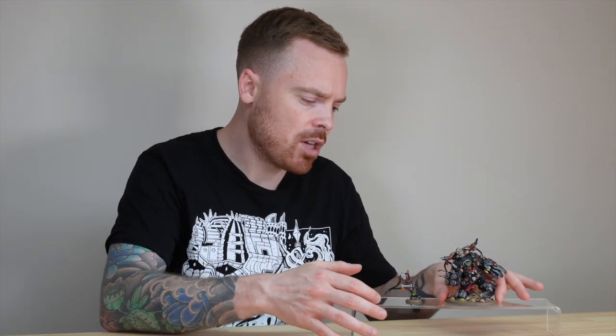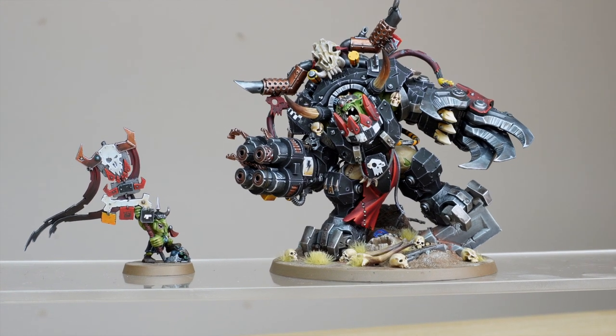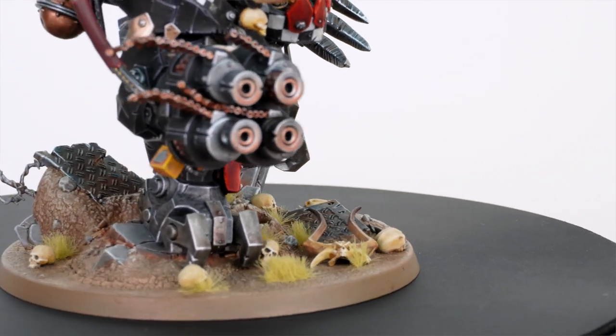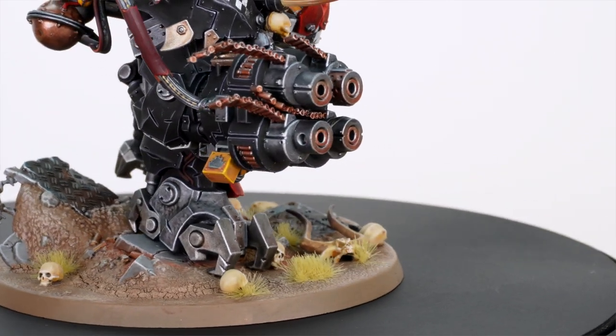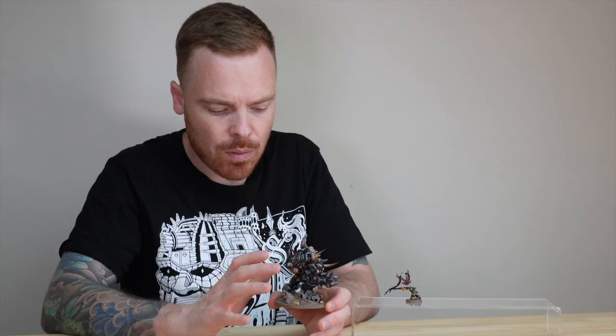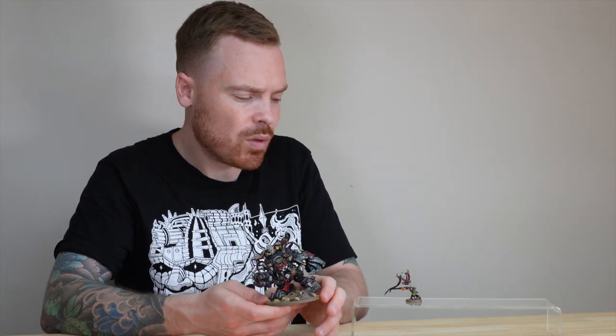Picking up Gaz to show the base — our client actually requested extra skulls and things on the bases, which have been applied. You've got a Bloodletter there and some extra human skulls, as you'd expect on somewhere like Armageddon. All the metalwork on Gaz's base has also been fully painted with lots of weathering and detail throughout, so that covers the basing for the force.